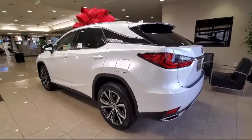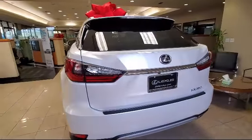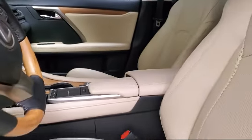Apple CarPlay, keyless entry, blind spot monitor, and side head airbag. Only the best trade-ins and purchased vehicles make it through our rigorous inspection by our factory trained technicians.